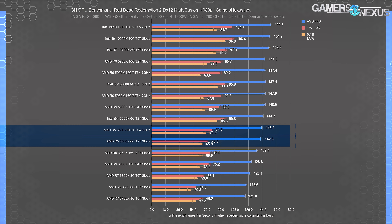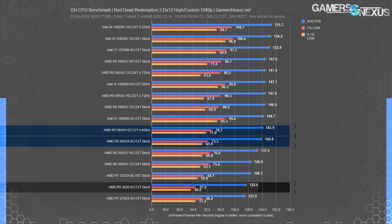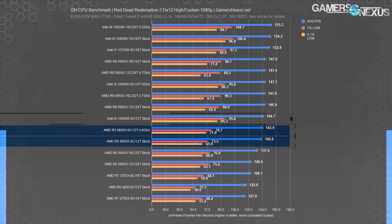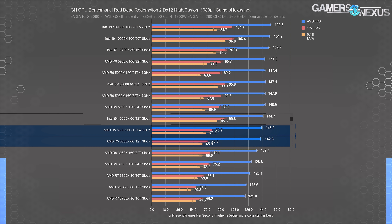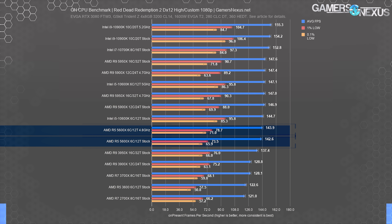Running Red Dead Redemption 2 at high settings imposes more of a GPU bind. The R5 5600X pushed 143 FPS average with lows at 74 and 66 FPS. The OC to 4.8 GHz all-core improved by just 1%, not worth it. Compared to last generation's R5 3600 at 123 FPS, the 5600X improved 16%. Intel's i5-10600K technically leads at 145 FPS — just 1.5% — with better frame time consistency at 96 and 85 FPS lows, but the 5600X isn't stuttering.